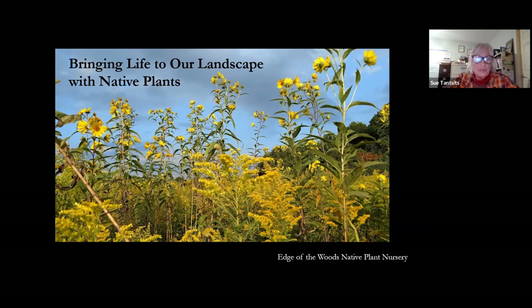These are basics. Plants are the basic. So I would like to present to you my rendition of bringing life to your landscape by using native plants.